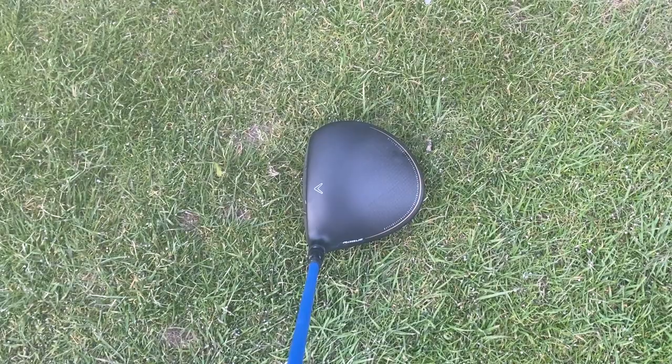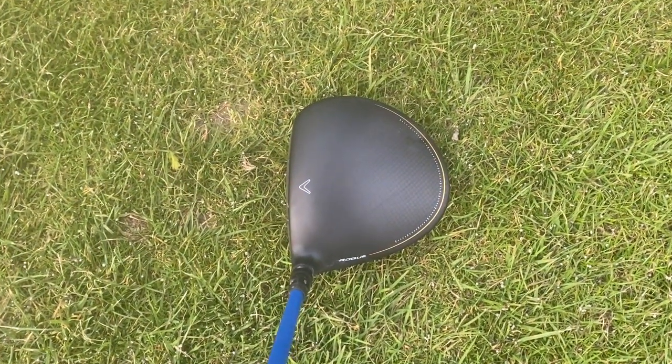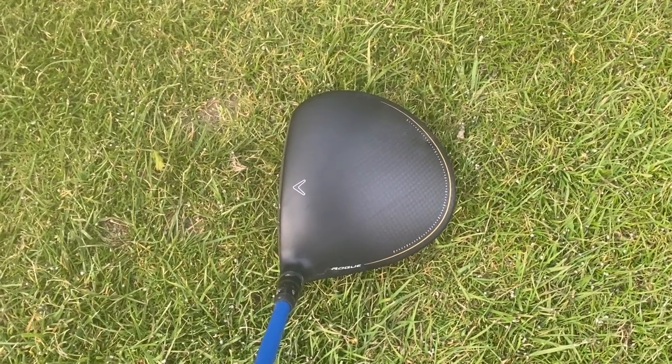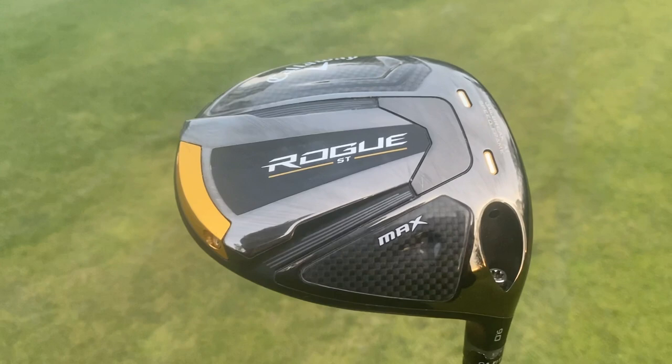The Rogue ST Max has an elongated face when you look down at address. It's also got a really nice improved colour scheme from last year with a nice gold and matte black finish — they're all matte black across the range. I'm a really big fan of how the Rogue ST Max looks because it looks extremely forgiving.